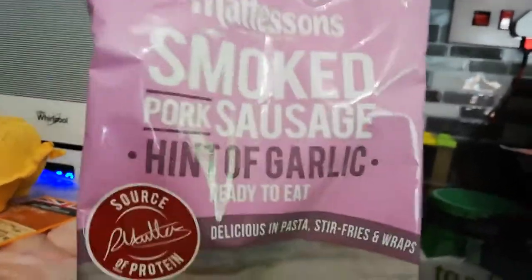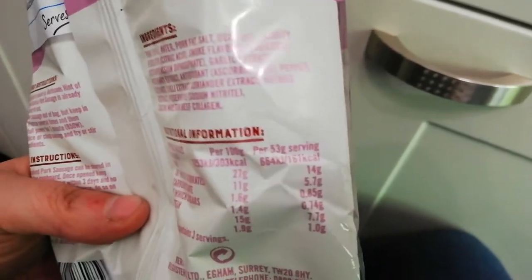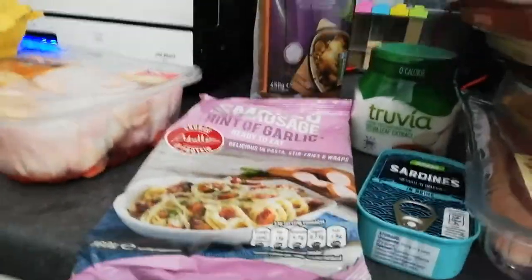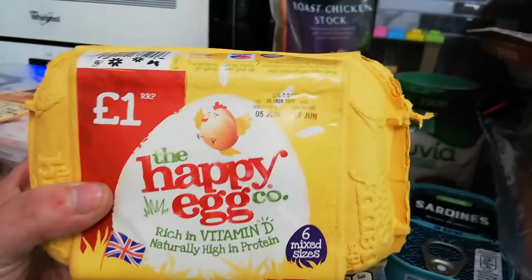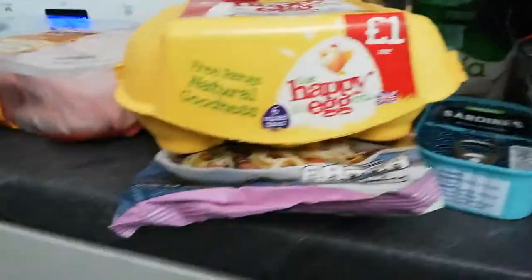I got this as a snack - it's the Matheson Smoked Pork Sausage with a hint of garlic. These are ready to eat and a brilliant snack. Per 53 gram serving there are 0.85 grams of carbs, so I'm more than happy to have that as a snack. It's good as a lunch or an on-the-go snack - hot or cold. If you need something to eat when you're out, that's perfect, although it is garlic so bear that in mind if you're speaking to anyone important. Another keto staple is eggs. I got the Happy Egg Company free range eggs for a pound, and six mixed size eggs. I'm looking forward to getting back into my bacon and eggs in the morning.